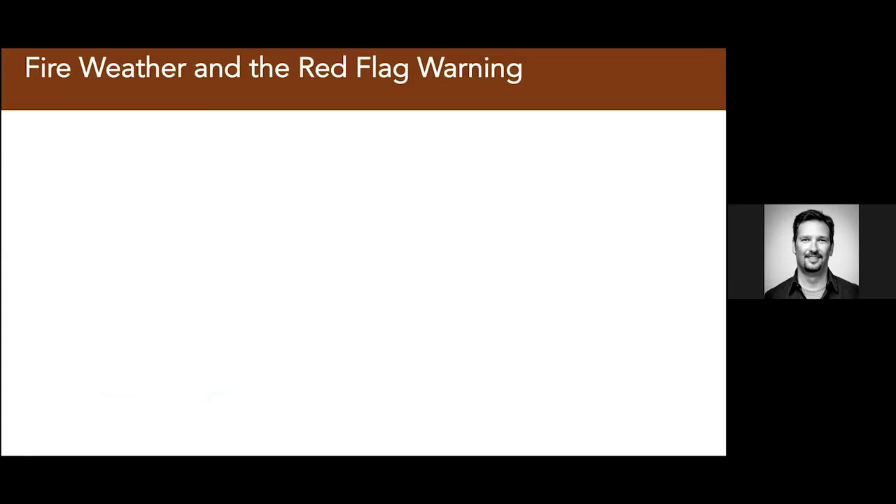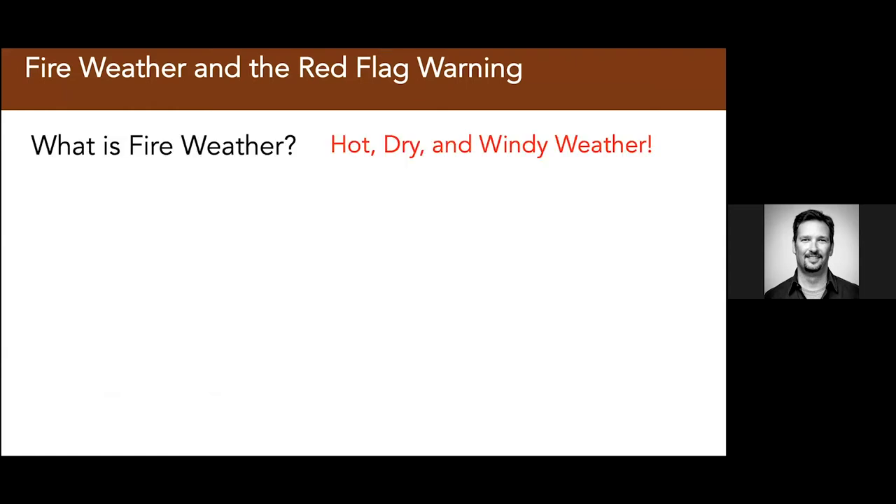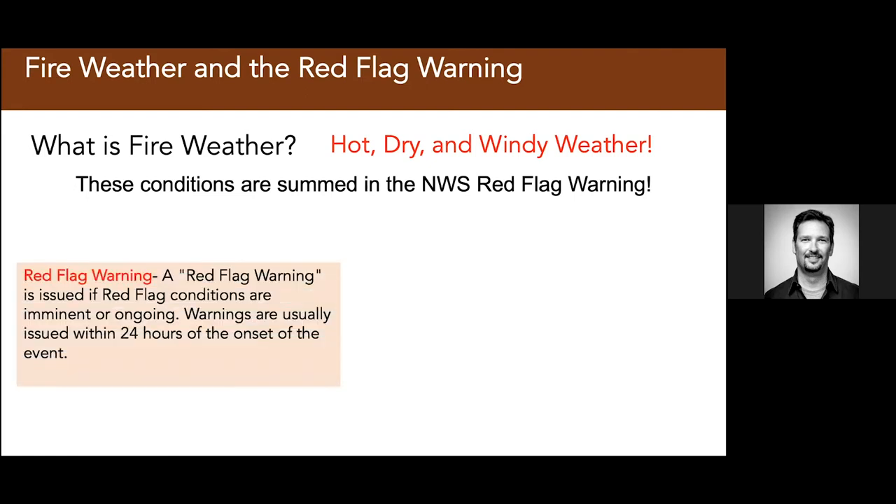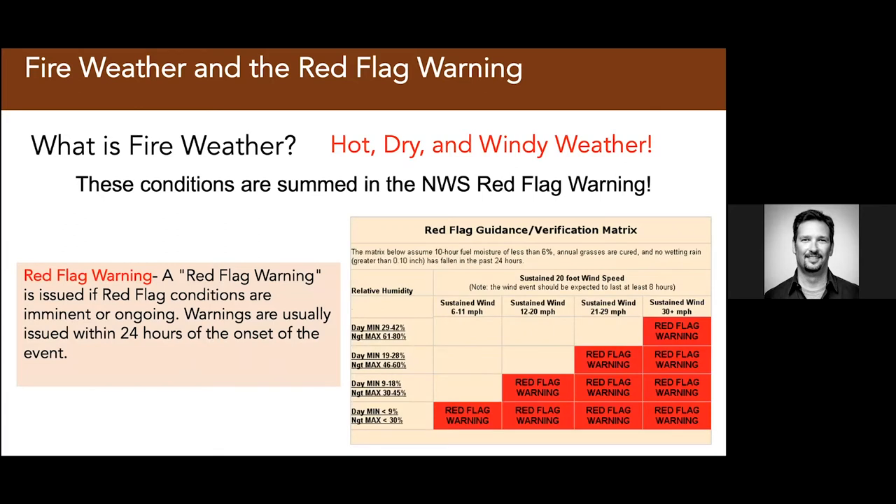Fire weather is something you might have seen on the media — the red flag warning. Fire weather is really just hot, dry, windy weather. As a meteorologist, that's actually boring — most meteorologists want to study tornadoes or hurricanes. But now California has severe weather too, and we call it fire weather, and it's becoming worse in terms of impacts on society. The National Weather Service red flag warning is issued when conditions are imminent or ongoing — it's basically a matrix of humidity versus wind speed.